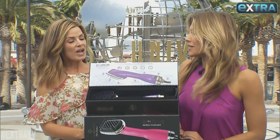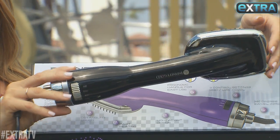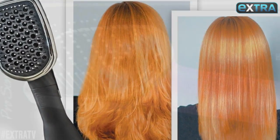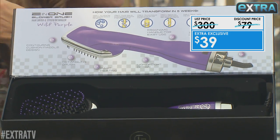This is super cool — the Infinity Gold Blower Brush will cut your styling time in half. This lightweight, feature-rich, salon-grade tool is a three-in-one: it's a blow dryer, flat iron, and brush. Normally these go for $300, but our Extra exclusive is just 39 bucks.